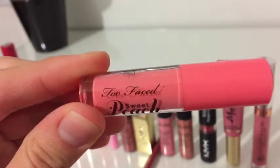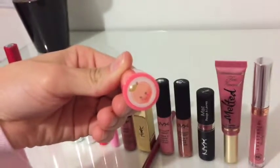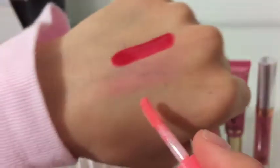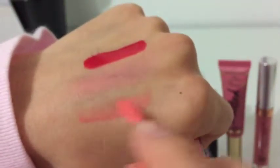Next is the Too Faced Sweet Peach Lip Oil Gloss in the shade Pure Peach. This has the cutest packaging ever, and I think the colors in this line are amazing, but the scent of it is too strong for me. It's an artificial peach scent. If it weren't for that, this would have been perfect for me.